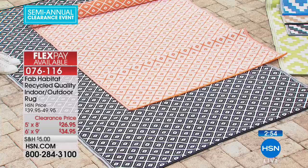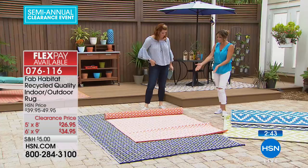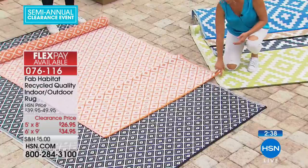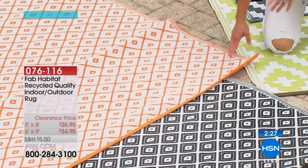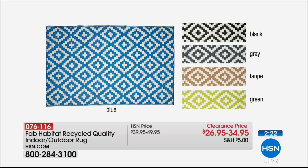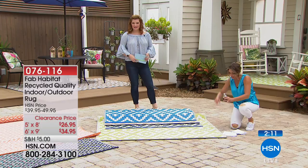Each of these rugs is reversible — with the orange Geo, you can have it on the predominantly white side or flip it for more orange. That's great versatility. Being made from recycled material also adds practical benefits. I've got a soda here to demonstrate — typically a spill on an outdoor rug would be a panic, but you can simply rinse it clean with a hose or wipe it with a cloth.